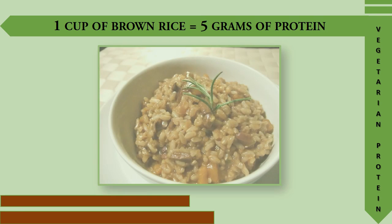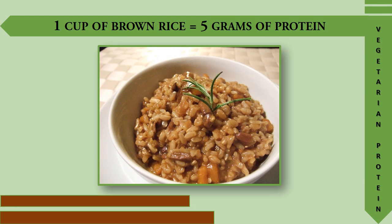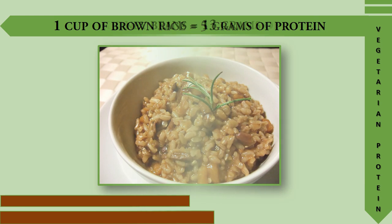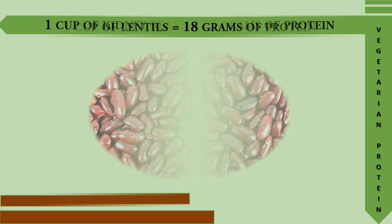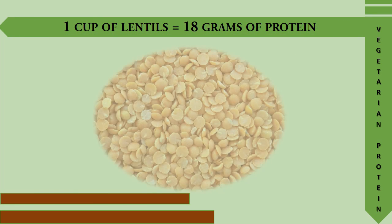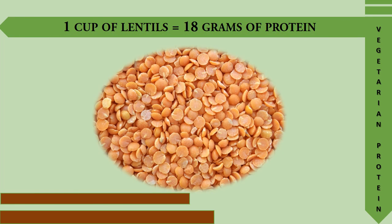One cup of brown rice provides 5 grams of protein. One cup of kidney beans provides 13 grams of protein. One cup of lentils provides 18 grams of protein.